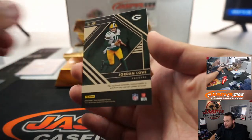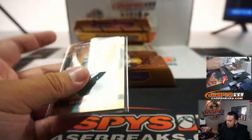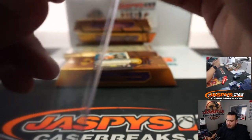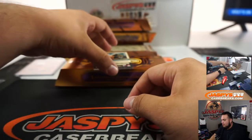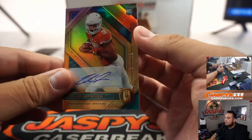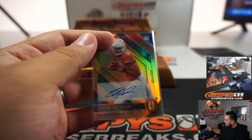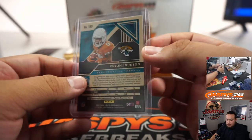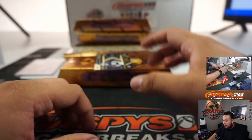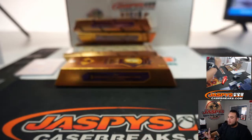Jordan Love, a little relic, 75 out of 225, going to Rich. Colin Johnson for the Jaguars — I said Jaguars, not Dolphins. And our first CeeDee Lamb, 19 out of 99, Chival Relic and Auto.